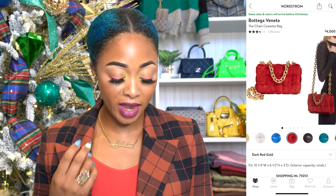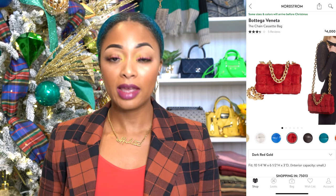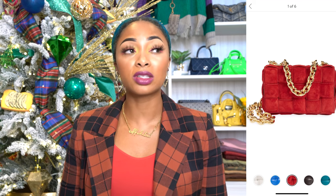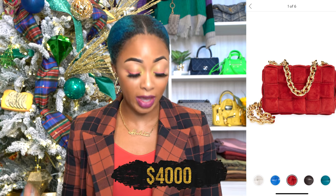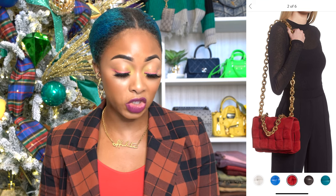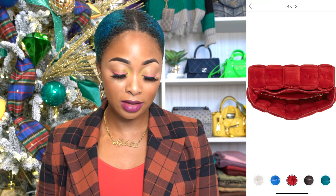Also from Bottega Veneta, this is the chain cassette bag in dark red gold. It has a red velvet material and gold hardware. They also have this red leather one — the traditional leather with silver hardware. The velvet one is more holiday-ish. The entire strap is chain, which I think might get annoying, but it's a great option. Y'all know I love my cassette bags — I have the cassette bag and the padded cassette, and this is essentially the same thing but with a chain, and they charge you four grand instead.